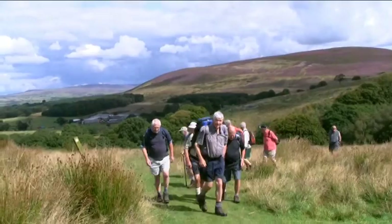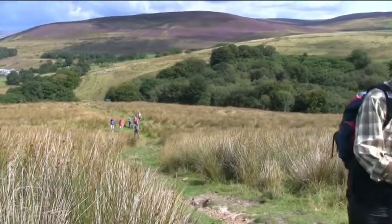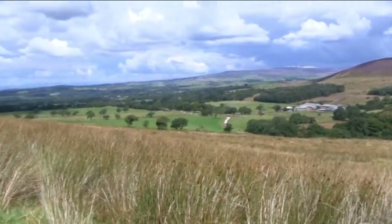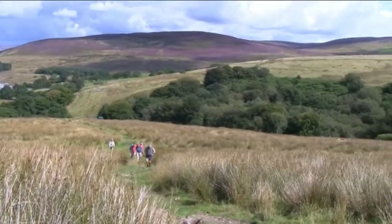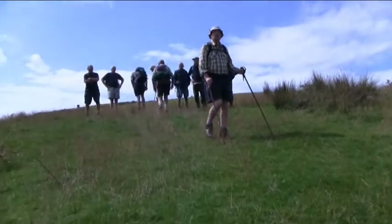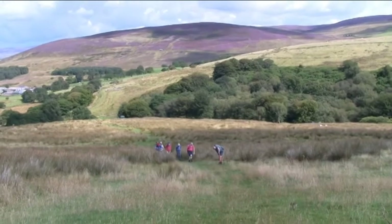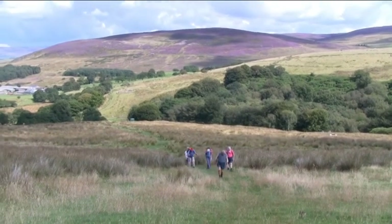And here we are starting to climb the top part to Nicky Nook. If you look in the background there, it's all purple — it looks really nice, that, with the heather. And just looking through the camera, it doesn't give you justice to what you actually see, so it's well worth going for a visit if you can go rambling yourself. The views are stunning on a day like this.